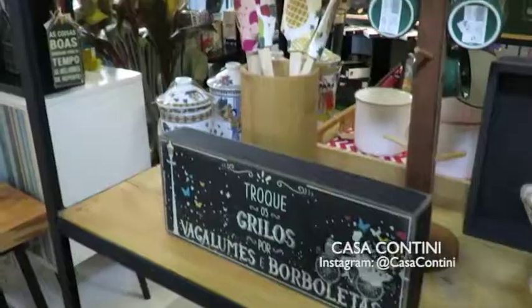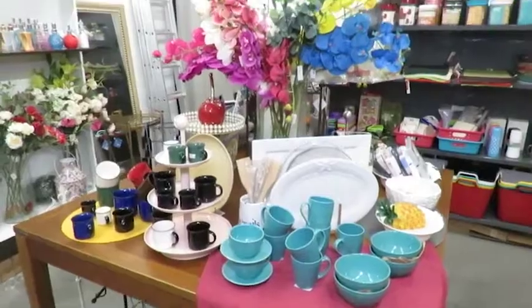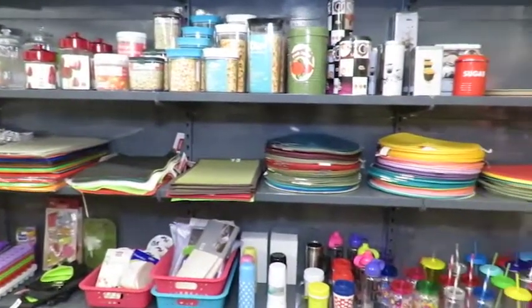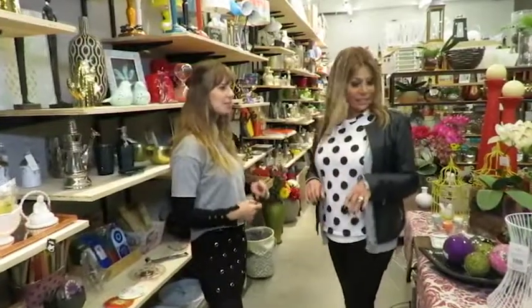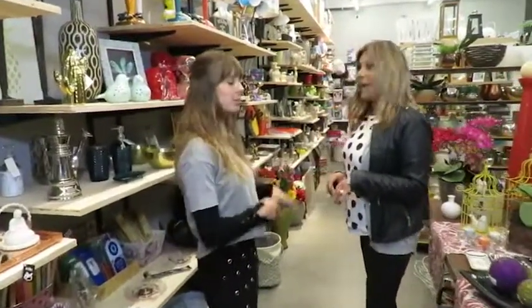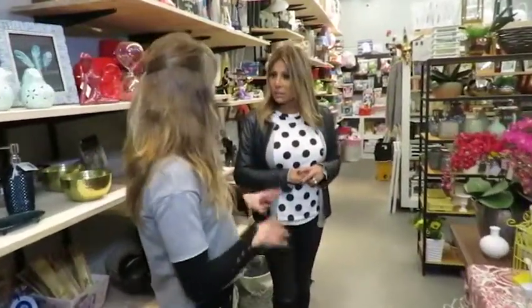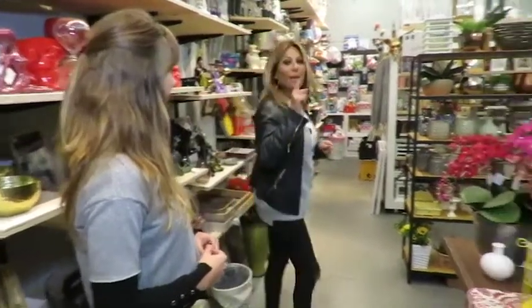There are also kitchen utensils and cookware — nice ones. We also have a cafeteria section. For example, if you're planning a party, you can put together a list here. We work with a wish list via WhatsApp, so we can send product info to the client. The client buys through WhatsApp, pays the deposit, and we hold it here — they don't even need to come in. This is very convenient, isn't it, guys?